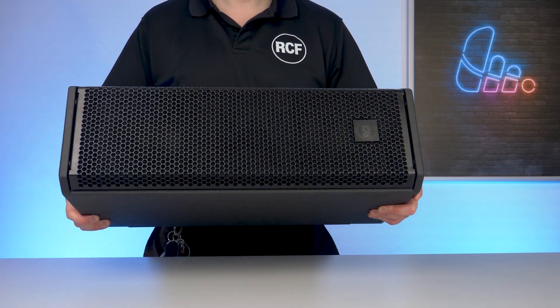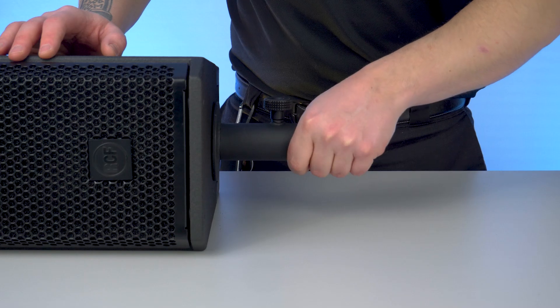It's built to be compact, lightweight, easy to transport and rig, whether you're using it on a speaker stand, wall mounting or flying it in an installation.